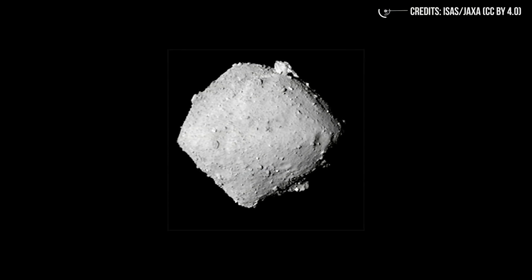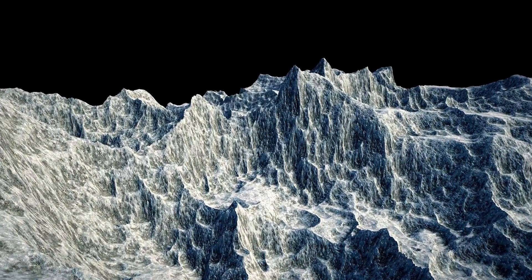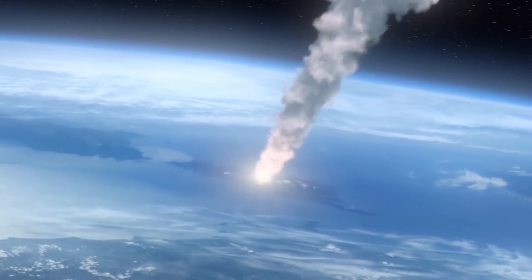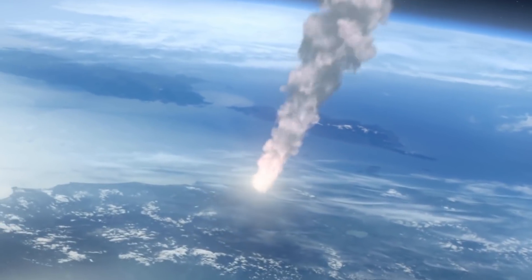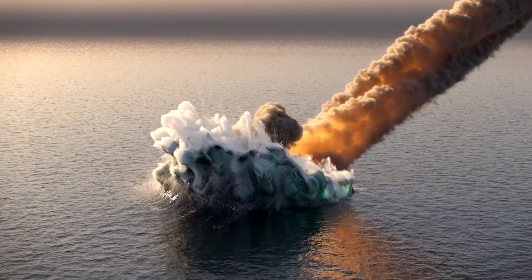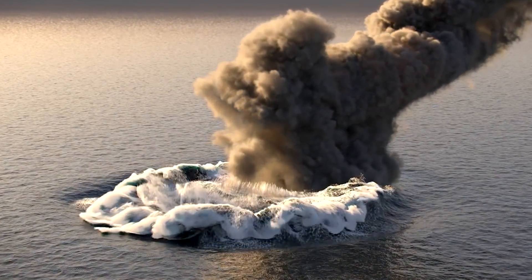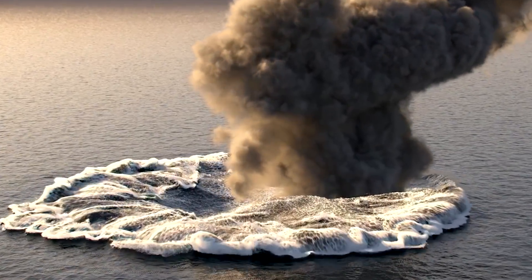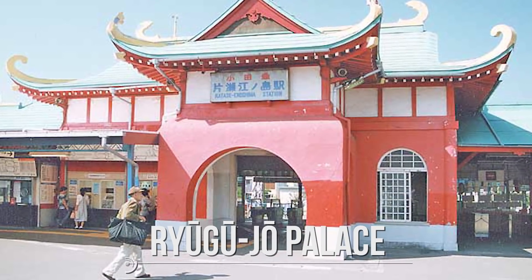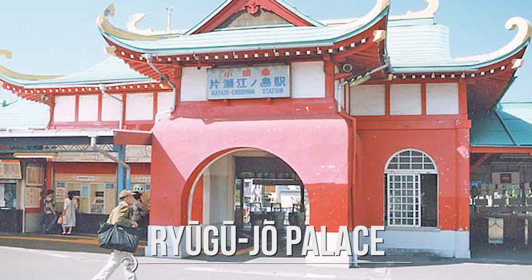Here are some Ryugu images shot by the Hayabusa 2 probe. Ryugu is an Apollo asteroid, discovered in 1999. Its orbital characteristics qualify it as a potentially dangerous object. Between January 23 and December 2100, the asteroid's closest approach to Earth will occur on December 6, 2076, at a distance of 0.10460 astronomical units. The asteroid is named after the Ryugu-jo Palace, where legends tell that the dragon god of the sea from Japanese mythology resides, and where a priceless treasure would be kept.